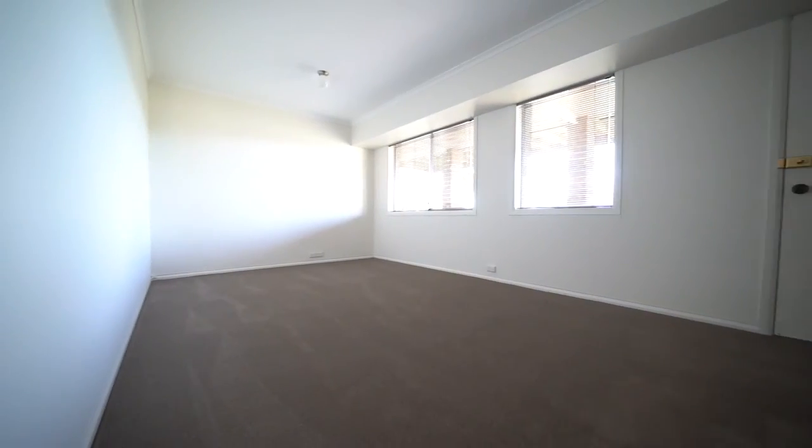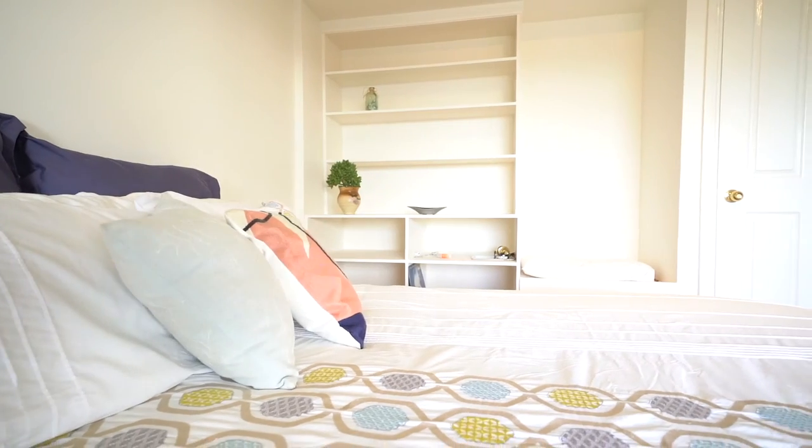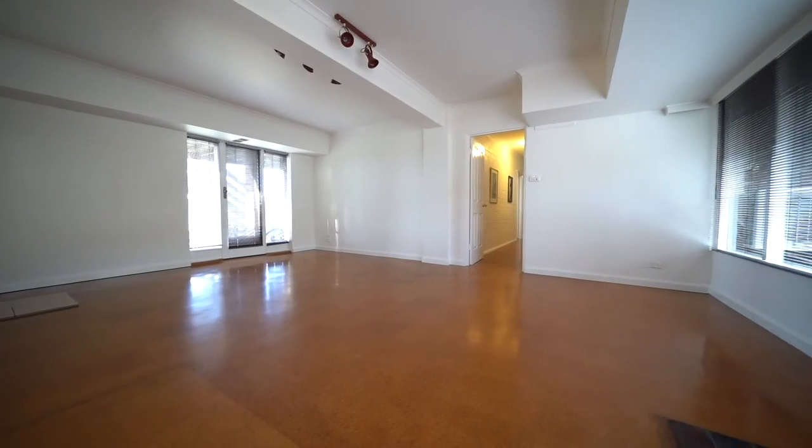And a further two bedrooms downstairs. This property really ticks all of the boxes, so don't miss this opportunity.